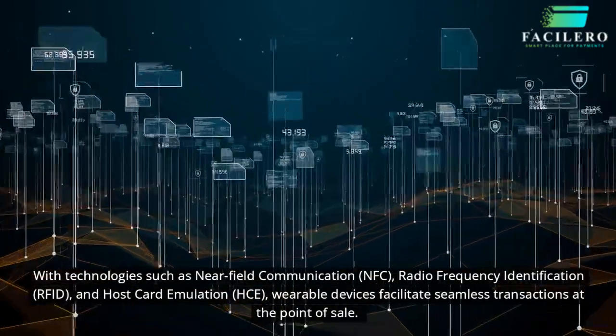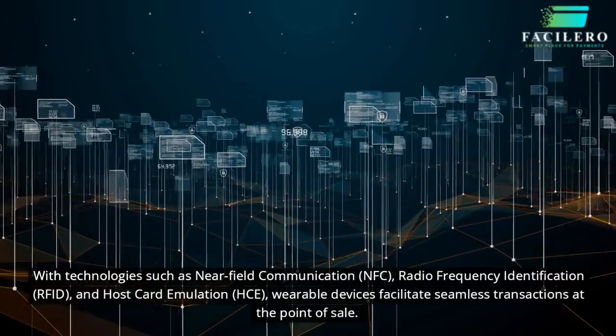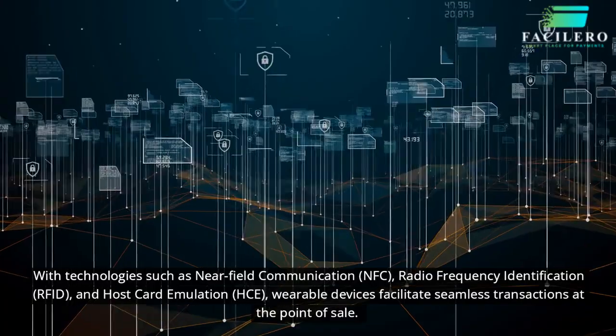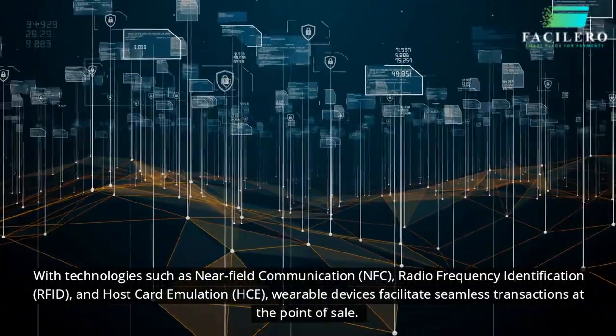With technologies such as near-field communication (NFC), radio frequency identification (RFID), and host card emulation (HCE), wearable devices facilitate seamless transactions at the point of sale.